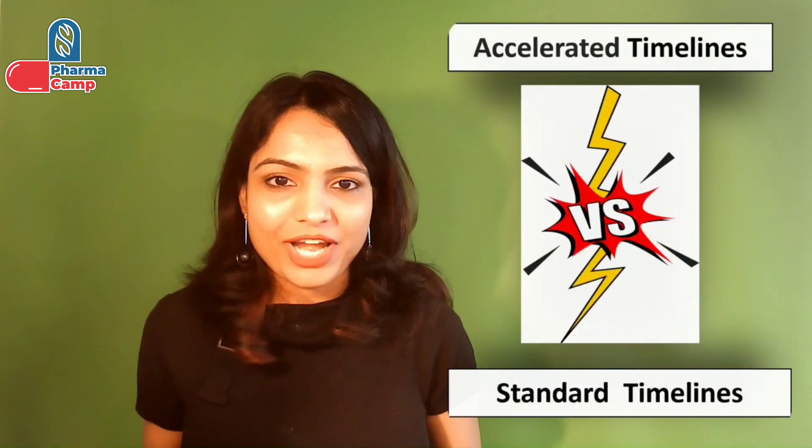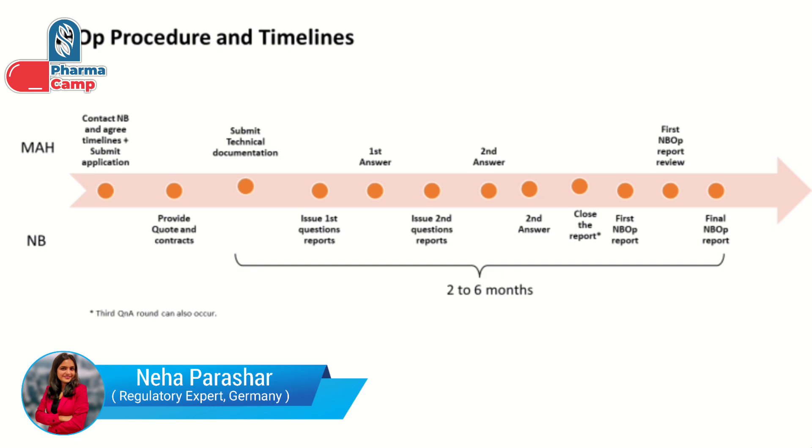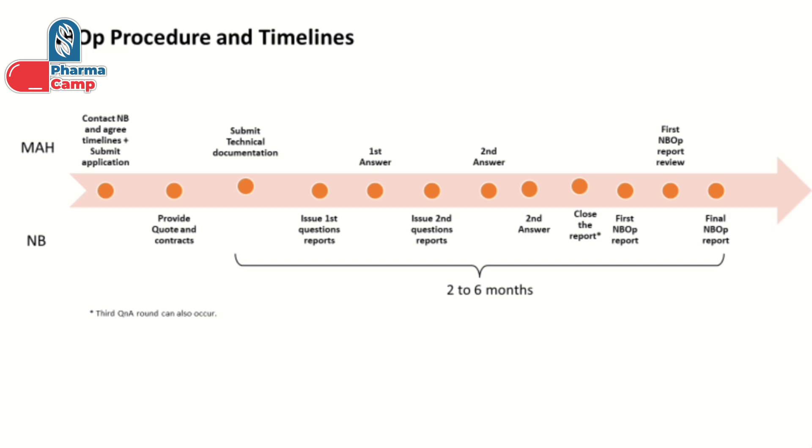The next question is: how much time does it take for the notified body to review your technical documentation? There are two ways — either you go for standard review or accelerated review. If they have any questions, they will send you queries and you will be given a certain time to respond. These query-response timelines are not like EMA MA timelines where you have fixed dates. In case of standard review it generally takes six months, while accelerated review is faster as they squeeze their timeline — but your response timeline will also be shortened, meaning you need to be much faster during the question-and-answer round.